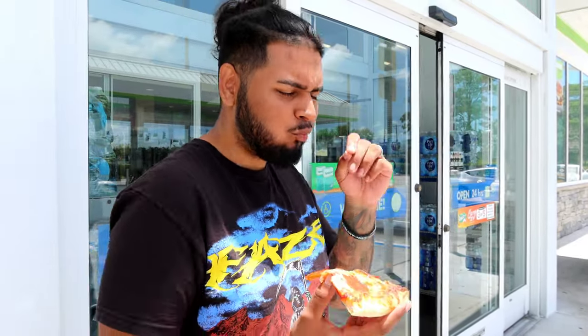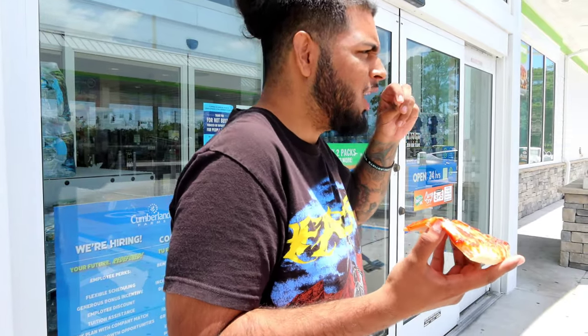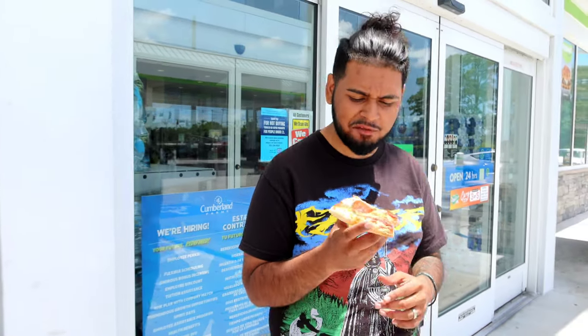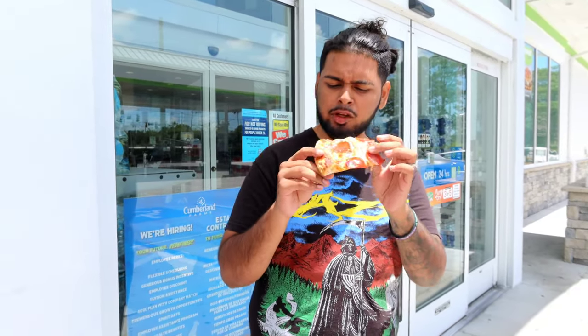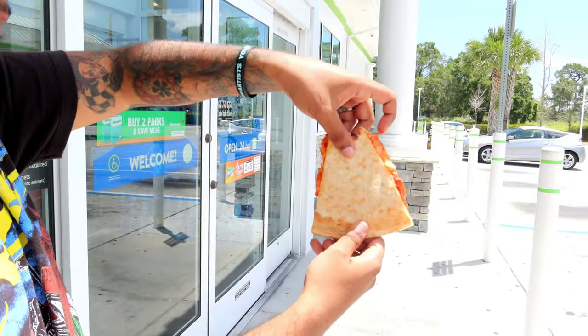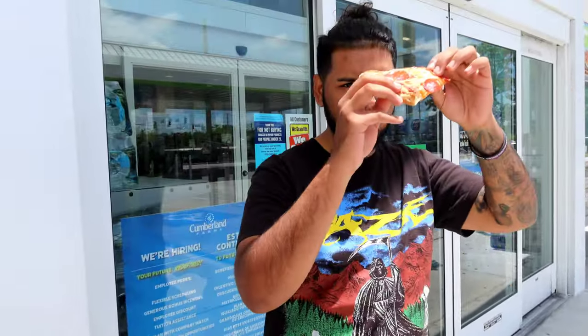Right off the bat you hit the cheese. There's something about that processed artificial cheese that is hitting a lot better than the 7-Eleven already. You can tell it's made with a little bit more care. Very, very doughy though — that's one thing I've been noticing with these gas station pizzas: there's like no char or anything. Let's go for the crust as well.